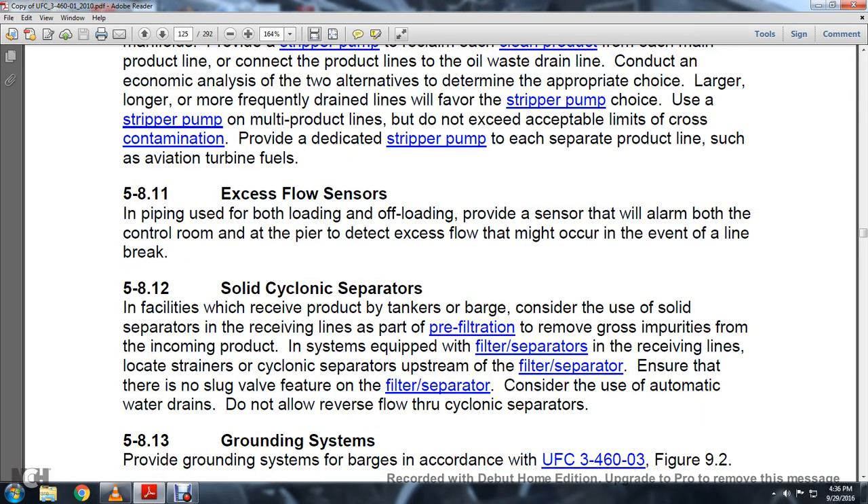Section 5.8.11 Accessible Flow Sensors: For bulk loading and offloading, provide a sensor with alarm to the control room or arm room of the pier to detect accessible flow that might occur in the event of a line break.